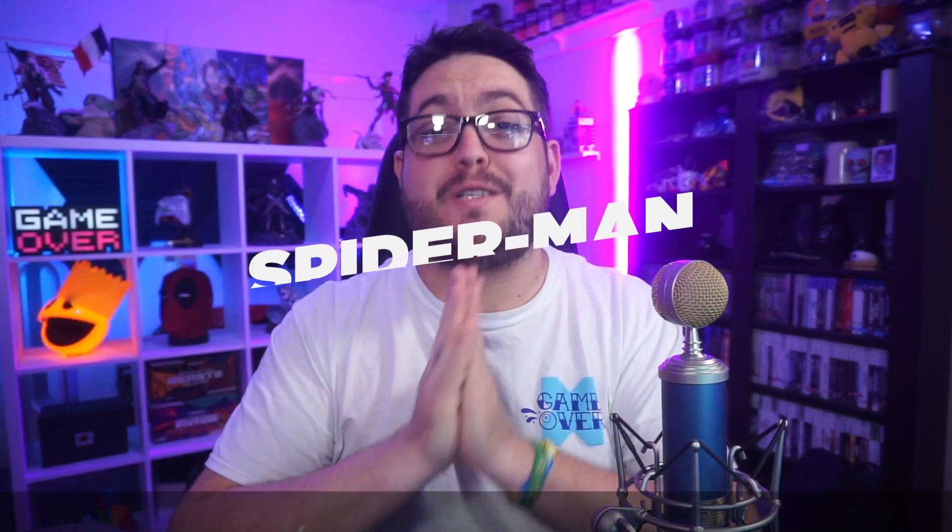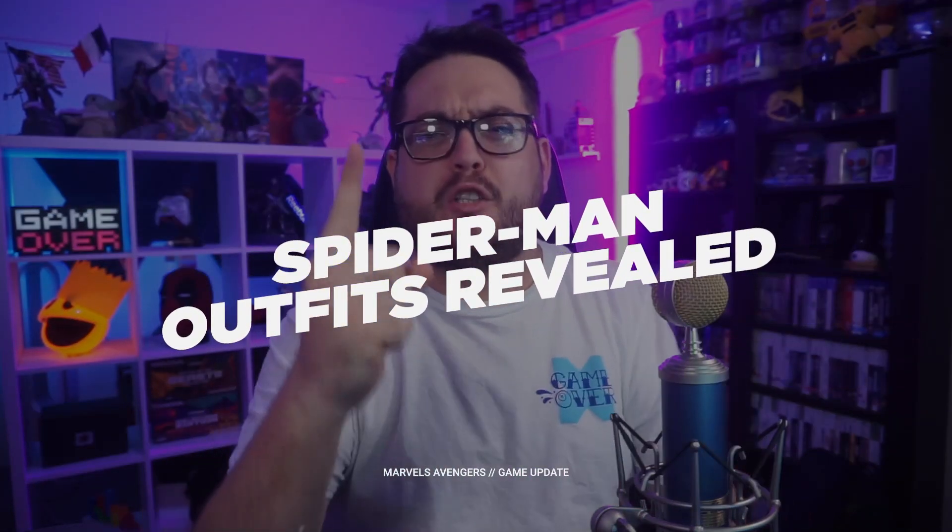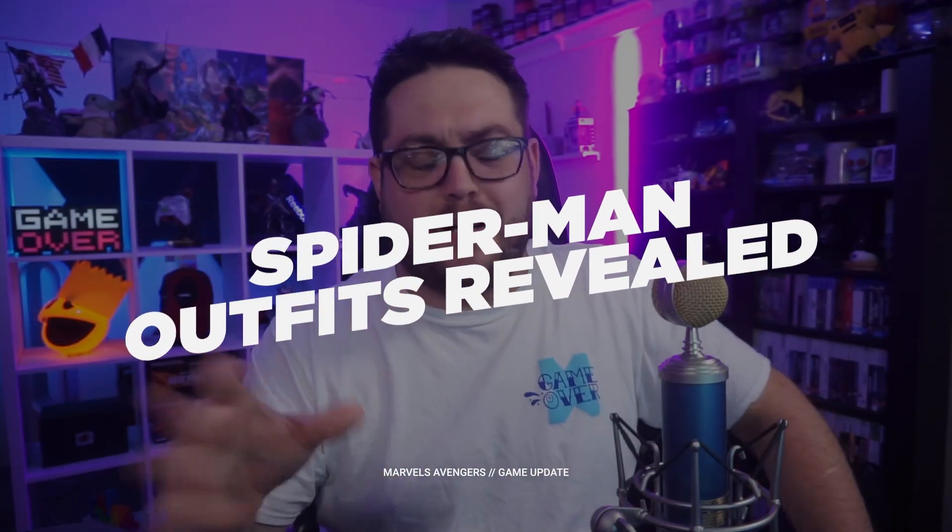Greetings True Believers, Bob here. Welcome to another Marvel Avengers update. Today we're going to be showing you some up close and personal pictures of Spider- oh sorry, I don't know what came over me. We're going to show you some Spider-Man outfits.